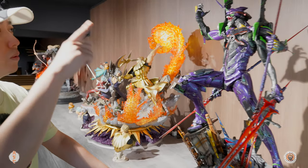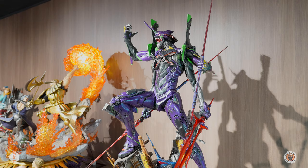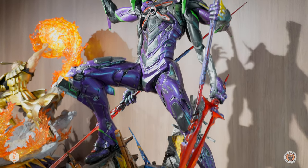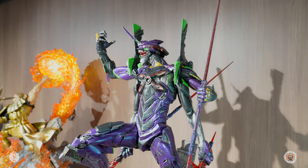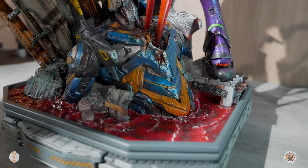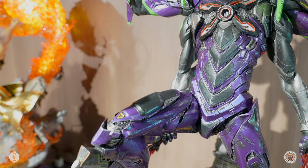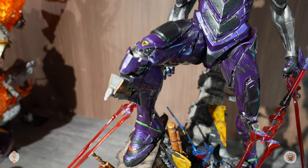This is Prime 1 Studio Evangelion Unit 13. Pretty cool - I really do like Evangelion pieces from Prime 1, but I just can't get into the series. I tried watching the anime and just don't like it. But this piece has a lot of nice detail on the base. The blood in the water looks really good as well. The metal they did a really nice shiny glossy paint on it, really contrasting with the grey. Very good.